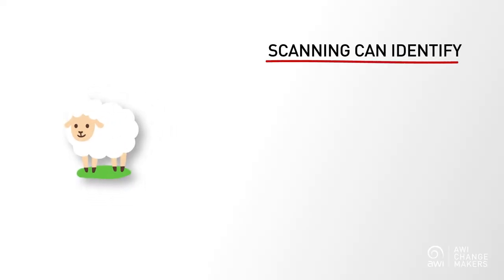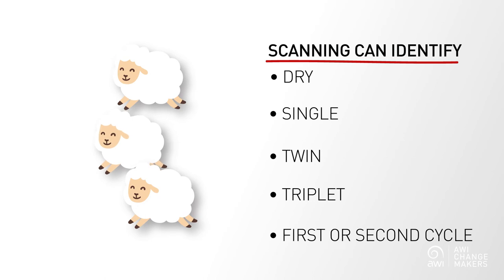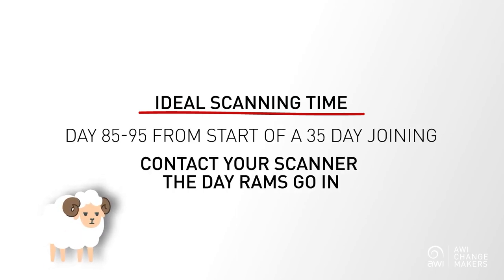The only way we can do that is to know who they are, and that's why scanning is such a vital tool for every sheep operation. A skilled pregnancy scanner can identify dry, single, twin, and triplet bearing ewes, and can even tell you whether they are likely to have joined on the first or second cycle of your 35-day joining. The ideal timing for scanning for multiples is from day 85 to day 95 from the start of your 35-day joining.